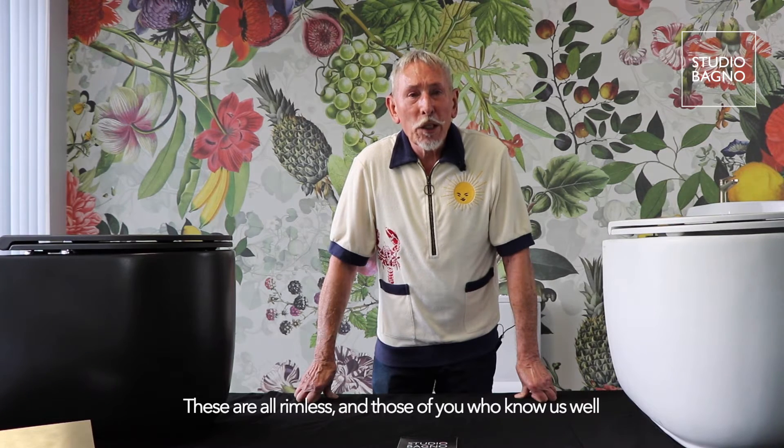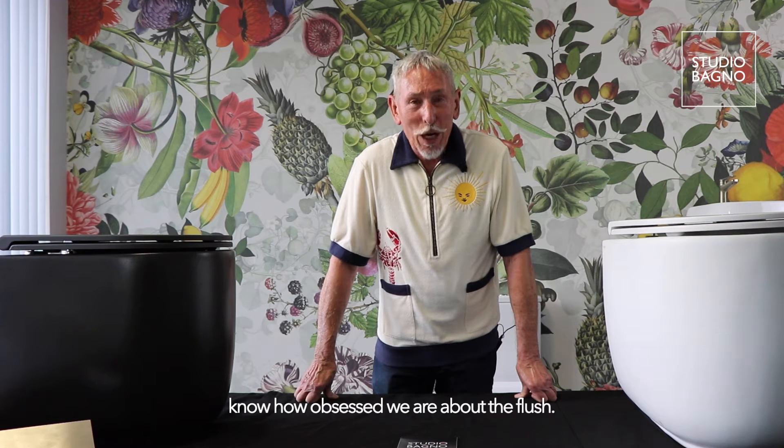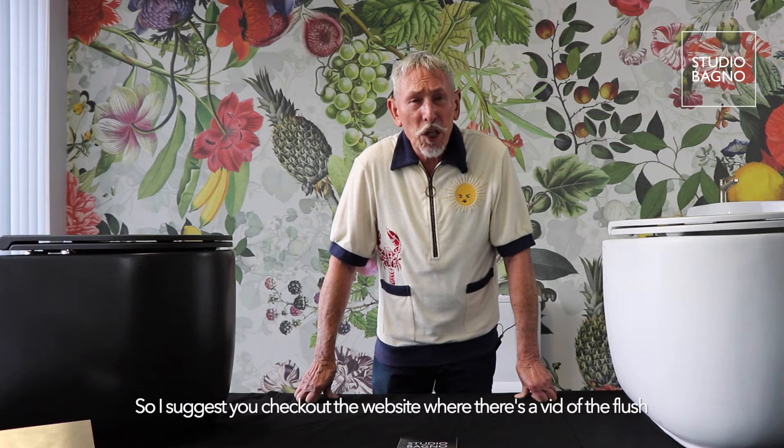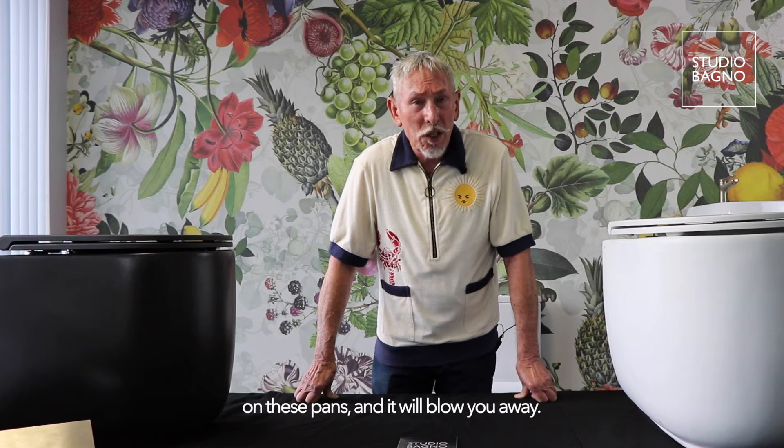These are all rimless, and those of you that know us well know how obsessed we are about the flush — what it really works like in use, minimising flushing twice. I suggest you check out the website where there is a video of the flush on these pans, and it will blow you away.